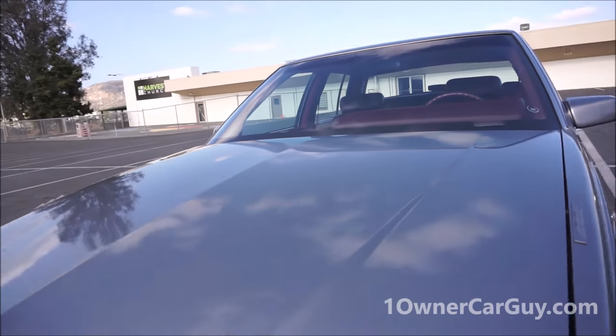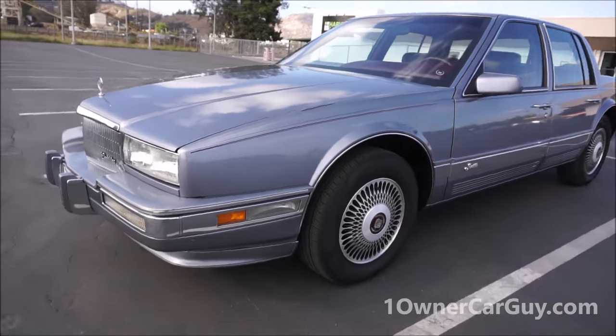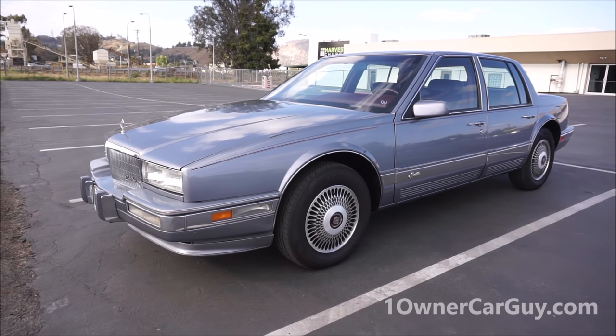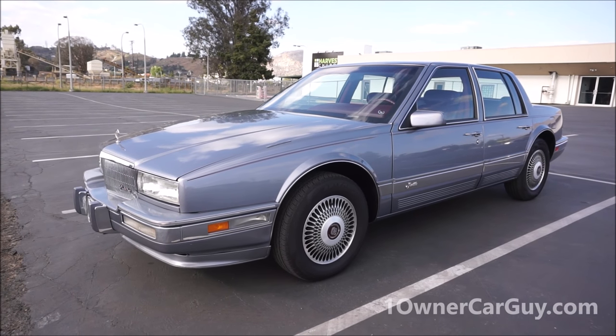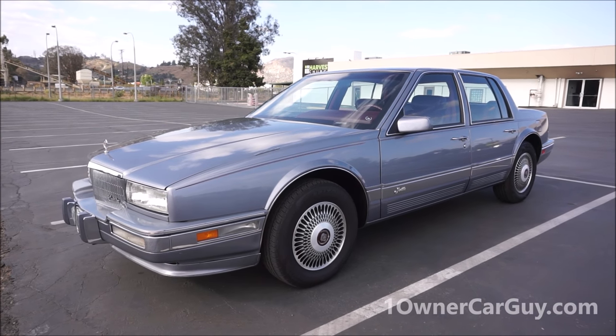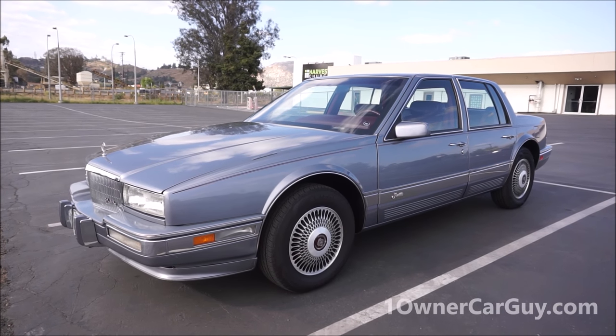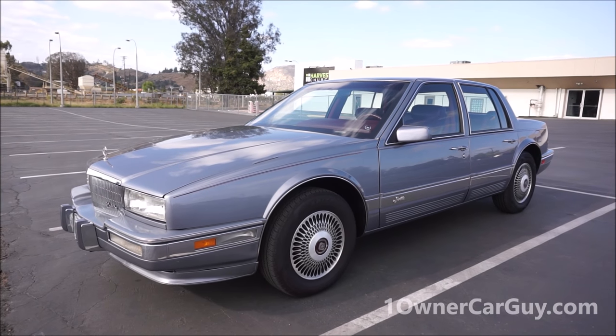Absolutely beautiful car. Let's snap a couple more pictures — that's your exterior review. Nathan, 406-546-8748, you can call me anytime. Other than that, thanks for watching — have a great day or night, whatever it is, wherever you are. www.oneownercarguy.com.